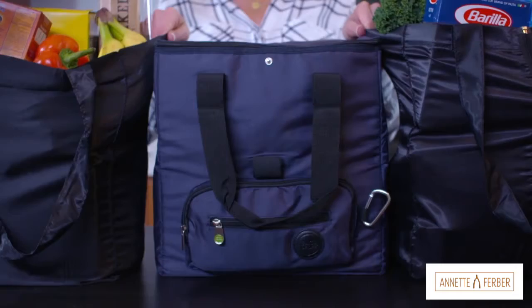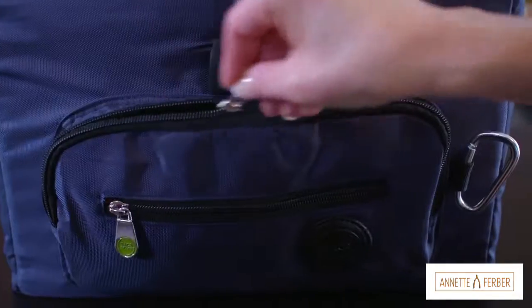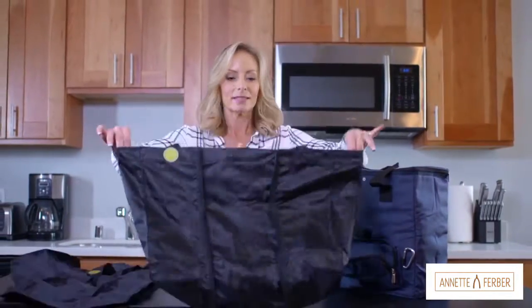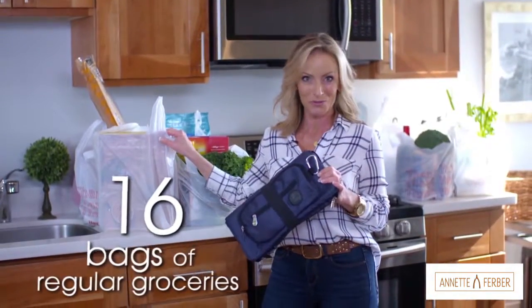It's called the Insulator 3, and this compact pouch actually hangs on the back of your car seat and then on your grocery cart, and folds out into three very cleverly designed reusable bags that have the capacity to hold up to 16 bags of regular groceries.